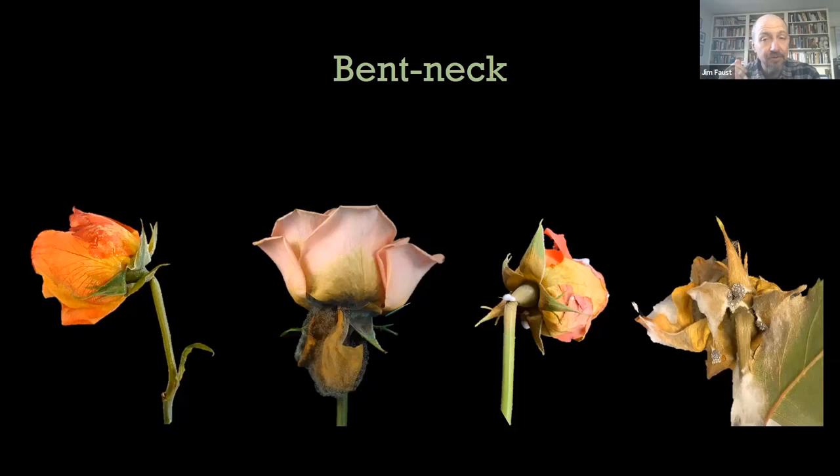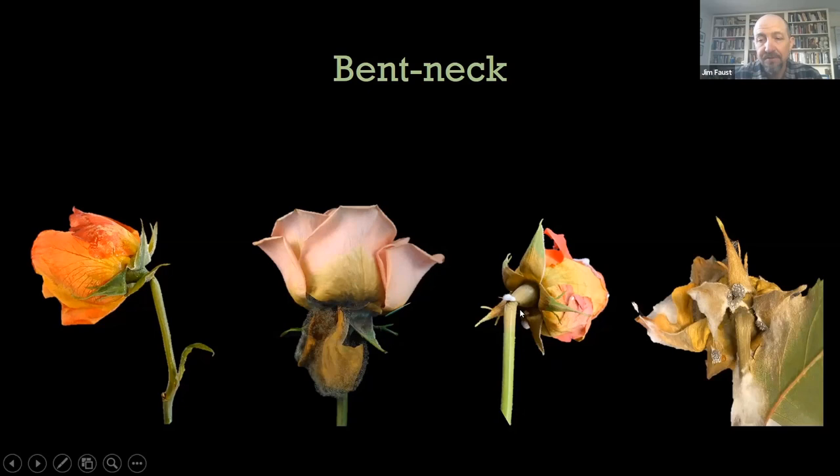When that rose is harvested and put in a vase, there can be no botrytis, but you'll see this neck bend over because the tissue is just very soft and the plant is basically wilting because it's not taking up water efficiently enough to supply the top of the flowering stem. Because that's soft tissue, botrytis does infect it, and you will see botrytis associated with bent neck in some situations.